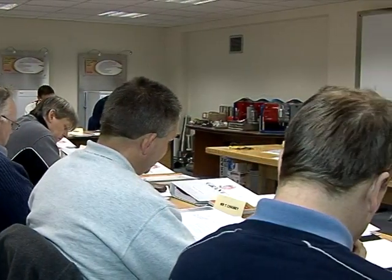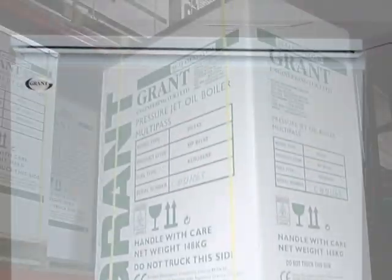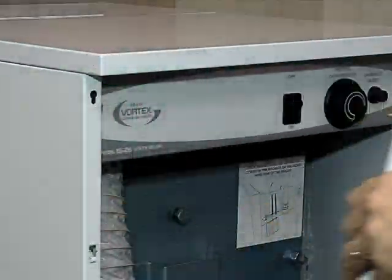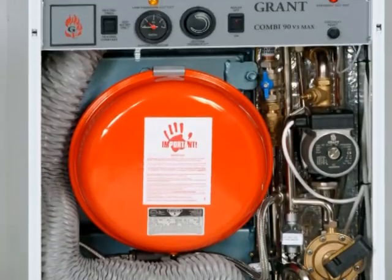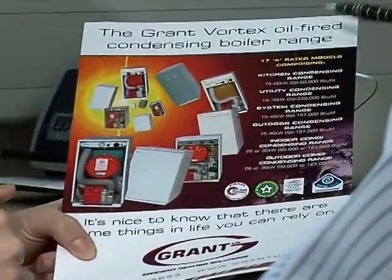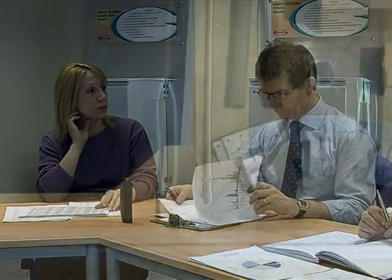Grant UK are recognised for the proven reliability of their highly efficient products. They led the industry with the legendary multi-pass boilers, and followed on with the stunning, award-winning Vortex range of condensing boilers. Grant UK have always been ahead of legislation, acquiring the experience and know-how to produce an integrated range of high-performance products, while less forward-looking competitors struggled with endless teething problems. Now, as a naturally efficient progression, Grant UK are providing their solar thermal hot water production system.